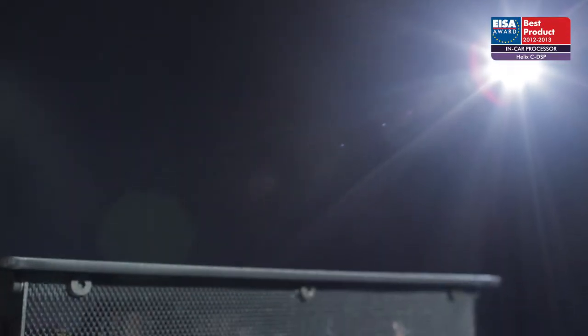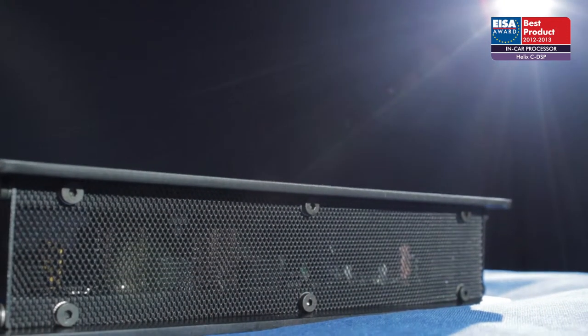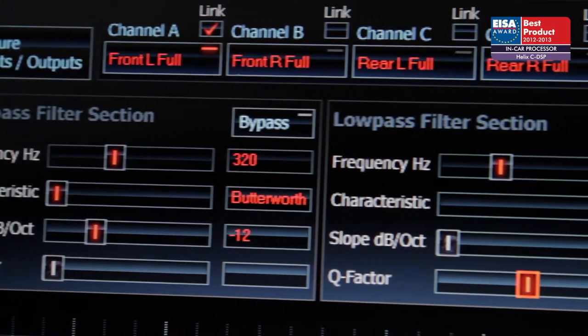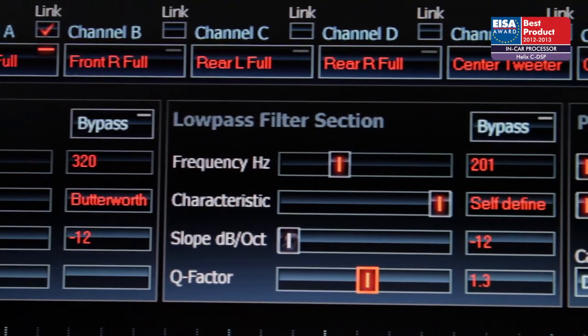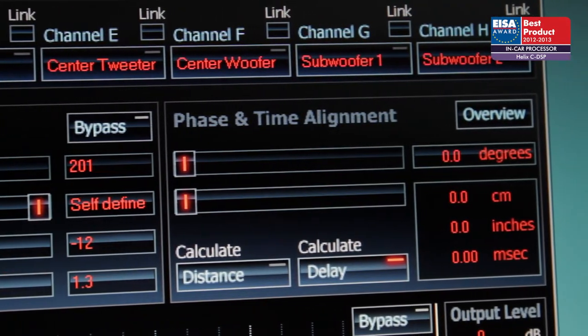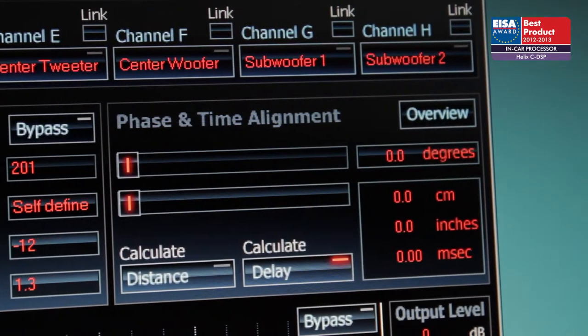The C DSP uses state-of-the-art circuitry, true audiophile-grade components and a dual high-speed microprocessor. Unprecedented speed and power of its DSP circuitry and software allow for unlimited possibilities in tailoring the sound to every situation and every taste.